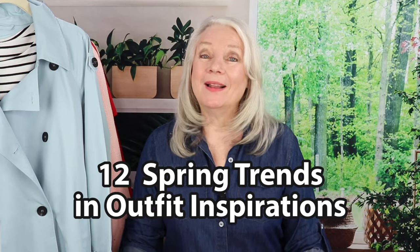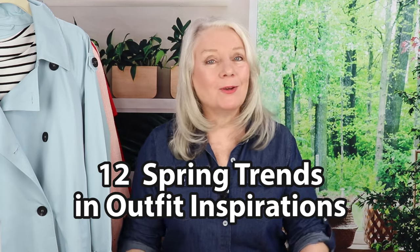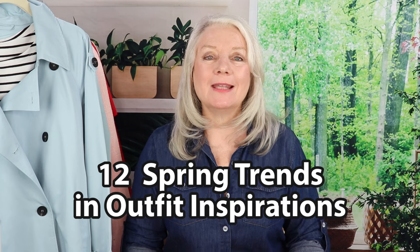Hi everyone. As most of you know, I create outfit inspirations and I create them so they're very wearable for the more mature woman. Today I have adapted 12 of the trends for spring and I can't wait to show them to you. So let's get going with the first outfit.